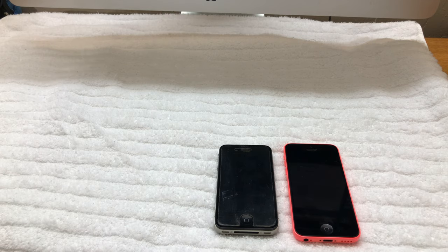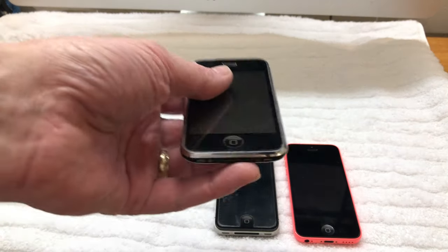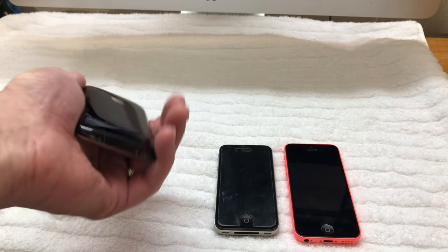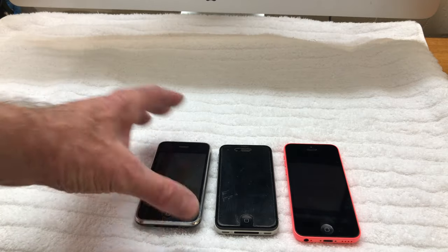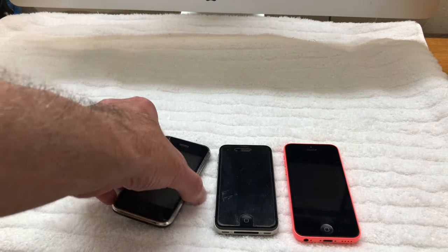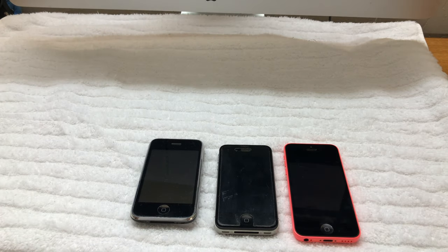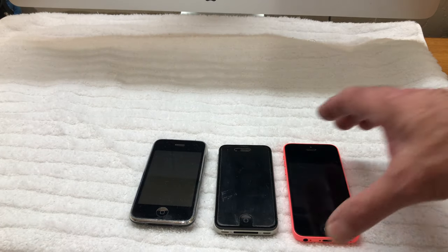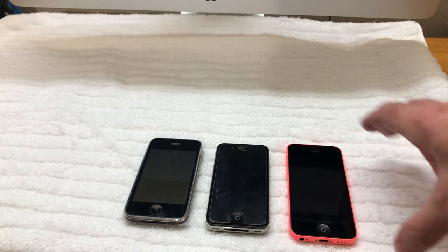I'm getting quite a collection of iPhones. This is my iPhone 3 — it's in beautiful shape and still works. I have my cellular card in it and it's also AT&T, so it works just fine. It's kind of nice to see how they've evolved over the years. I'd show you my 7 Plus but I'm using it right now to record this video.